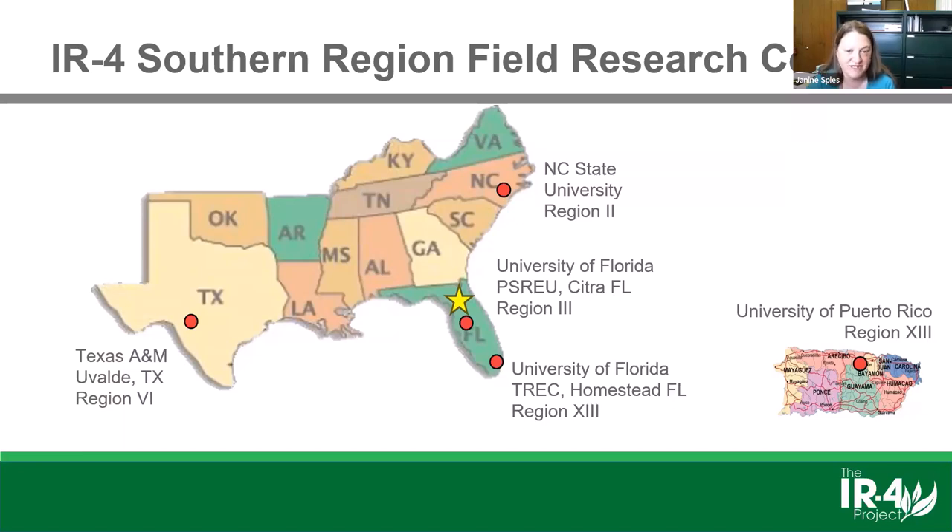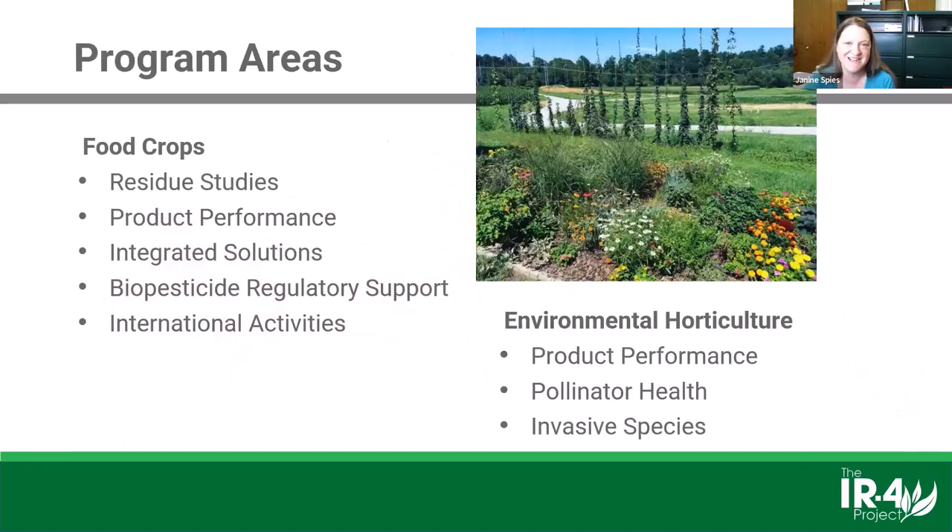We can divide our programs into two main areas: food crops and environmental horticulture. Let me briefly walk through what those different programs entail.